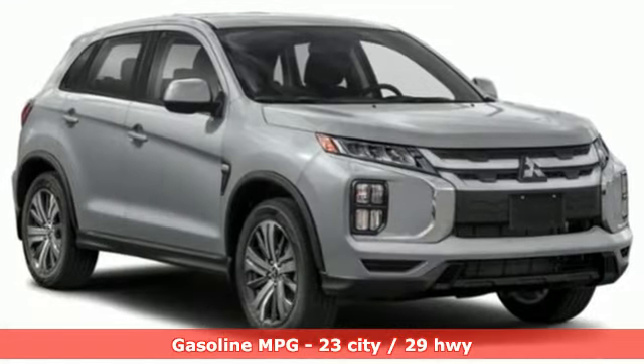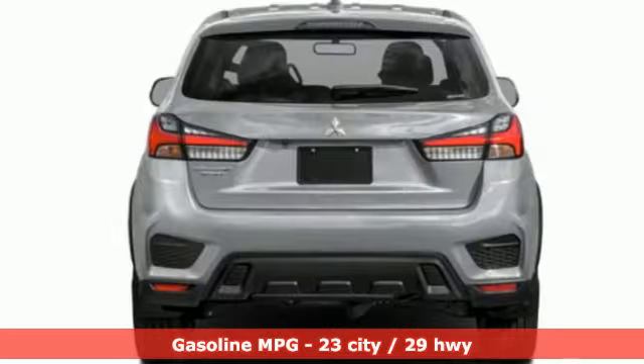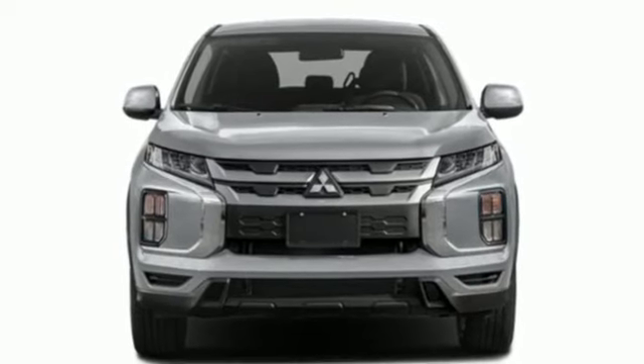It comes nicely equipped with features you'll love: inline four-cylinder engine, manual tilting steering column, streaming audio, auto-dimming rearview mirror, and manual telescoping steering column.